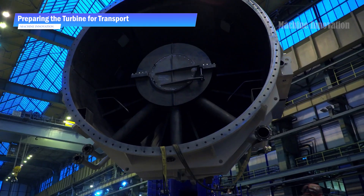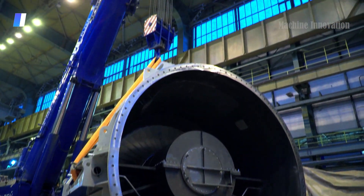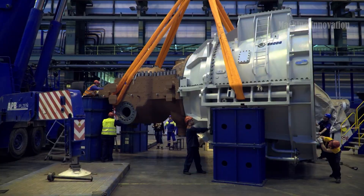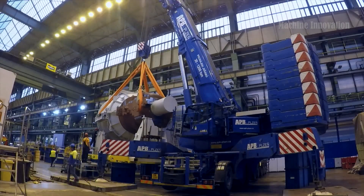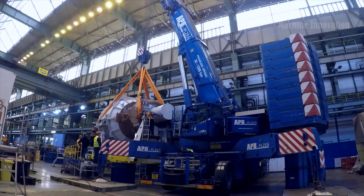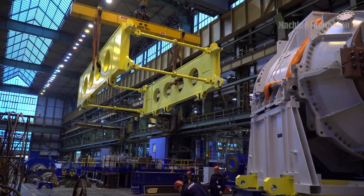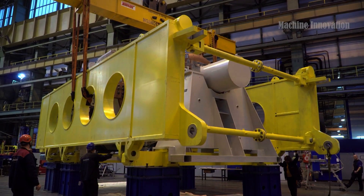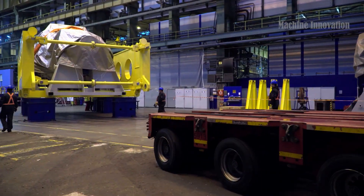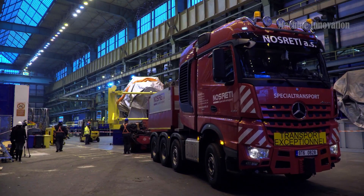Once the turbine is fully assembled, it's time for transport. Heavy-duty cranes lift the turbine onto a reinforced platform designed to support its immense weight. Protective framing is then installed around the turbine to safeguard it during transit. Two specialized trucks — one positioned at the front and the other at the rear — are used to carefully transport the turbine to its destination, with the rear truck helping to steer the heavy load around corners and obstacles.